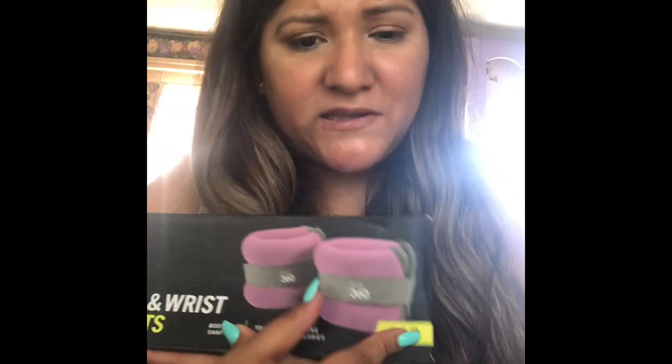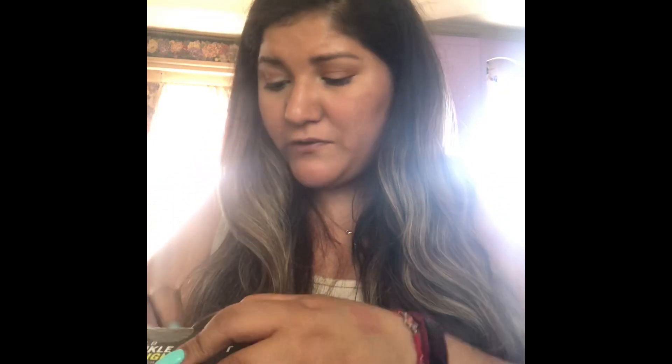So I got the Flow 360 'Feel Good From Every Angle' ankle and wrist weights. This one is for shaping — 20 muscle burns calories. I think this one is only two pounds. They had a five-pound one but I got this one. This was $4.99 for these.